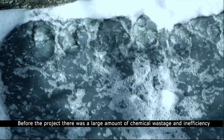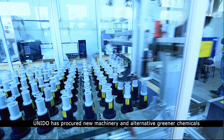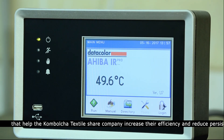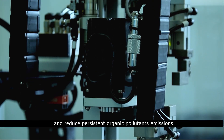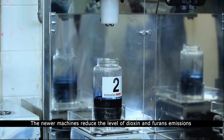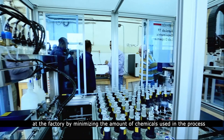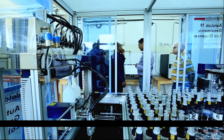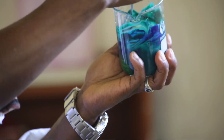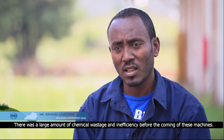Before the project, there was a large amount of chemical wastage and inefficiency. UNIDO has procured new machinery and alternative greener chemicals that help the Kambolcha Textile Share Company increase their efficiency and reduce persistent organic pollutants' emissions. The newer machines reduce the level of dioxin and furans emissions at the factory by minimizing the amount of chemicals used in the process. There was a large amount of chemical wastage and inefficiency before the coming of these machines.